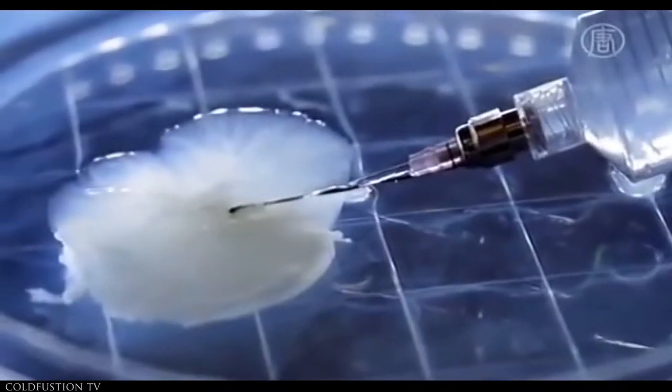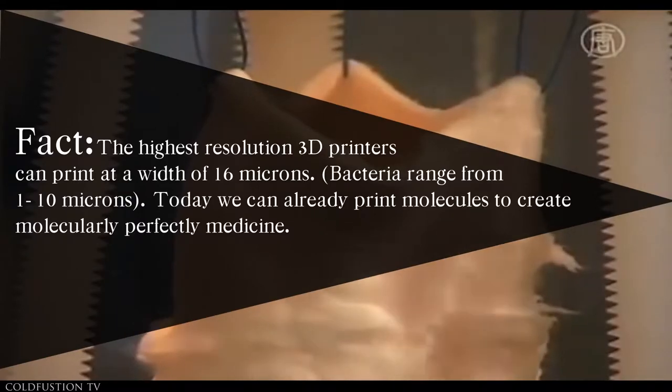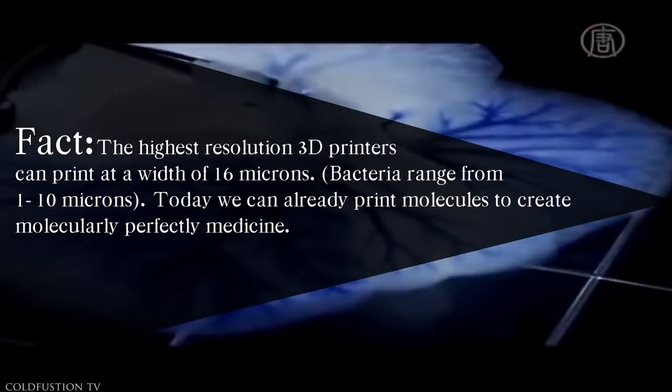A ferret liver had all its own cells washed away, and the remaining tissue was coated with human liver cells. After spending some time in a bioreactor, it will emerge as a human liver. The cells have their own receptors that recognise where they should attach, and they sort themselves out. Professor Gordon Wallace and his team are being hailed for this groundbreaking work.